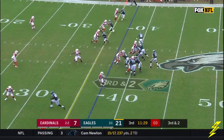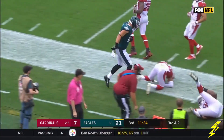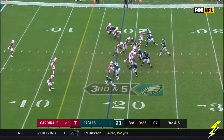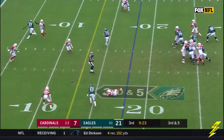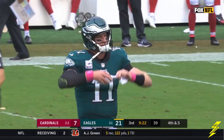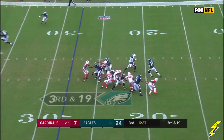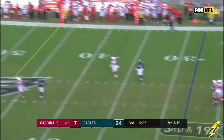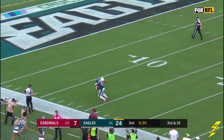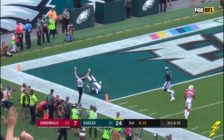Low snap handled by Wentz — catch made. Zach Ertz taking Cardinals with him out of bounds. Wide open, but Wentz threw it low to Zach Ertz, and he knew he missed one there. The blitz is on and Wentz has time — flicks it to Aguilar, who makes the catch and the run. Nelson Aguilar puts a move on — and yes! That's an Eagles touchdown!